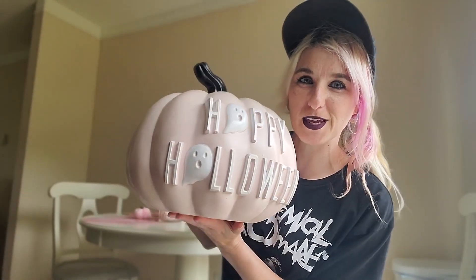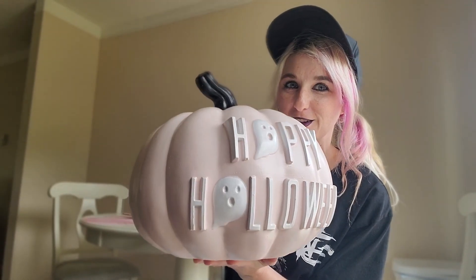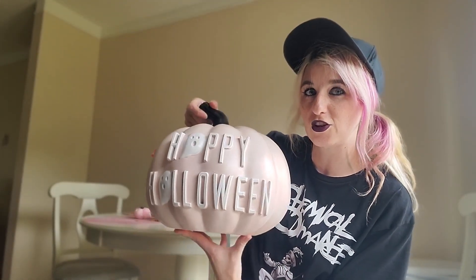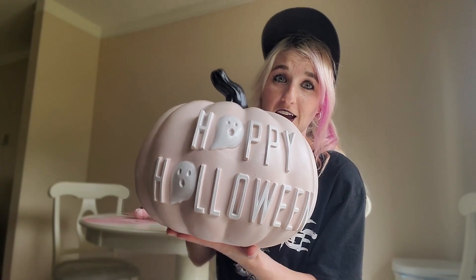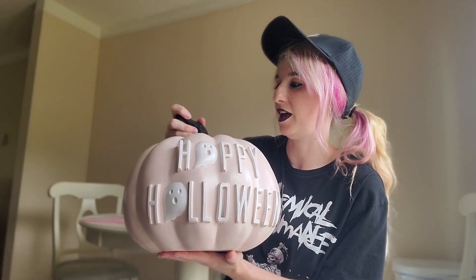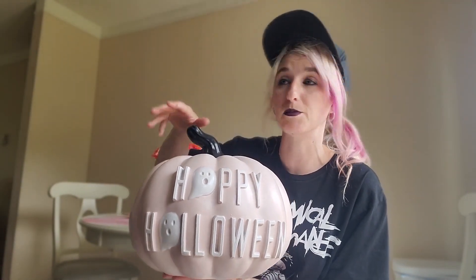First up is a giant pink pumpkin. This thing is gorgeous — it says Happy Halloween and it's got some cute little ghosties on there in a really pretty soft pink. I believe it was roughly around $12.99 or $14.99. This is from HomeGoods and it's selling out very, very quickly. So get it while you can for sure.